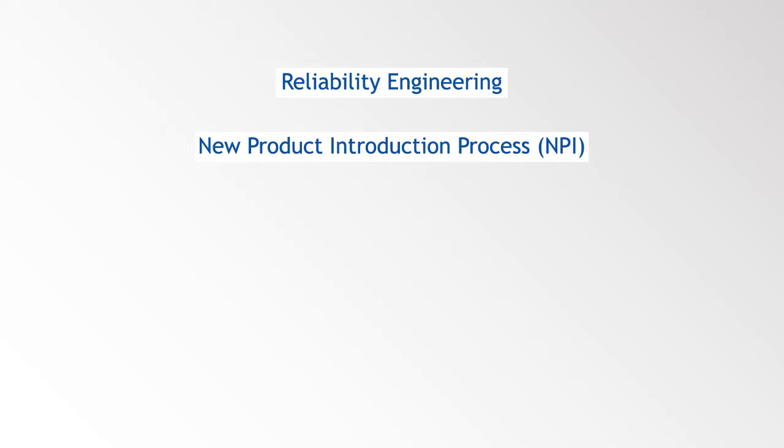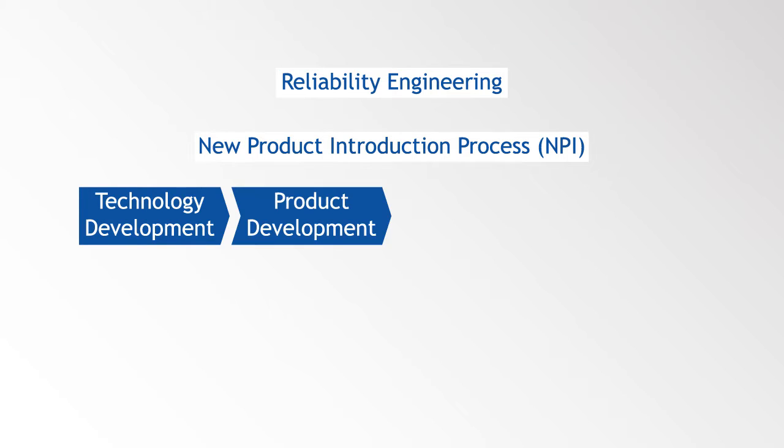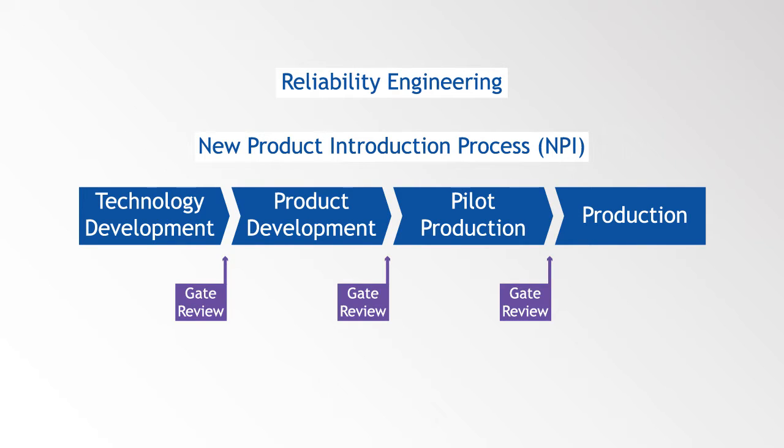Phoseon reliability starts at the beginning of the New Product Introduction Process, or NPI. When new projects are started, new designs use our lessons learned and our stringent set of design rules to ensure each product generation is more robust and rugged than previous versions. The reliability team is intimately involved with the NPI process.